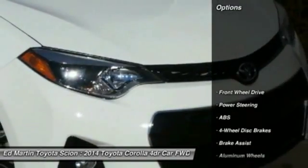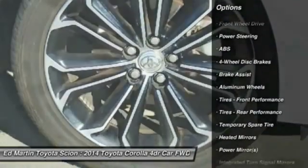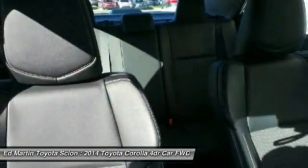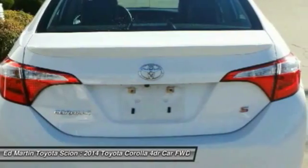Here are some of this vehicle's great options: stability control, steering wheel audio controls, keyless entry, traction control, anti-lock braking system, leather-wrapped steering wheel, Bluetooth, adjustable steering wheel, power steering, and driver airbag.